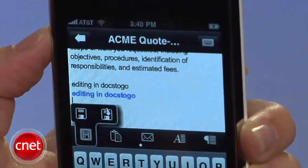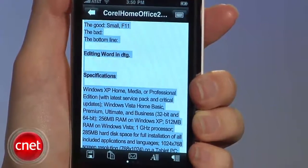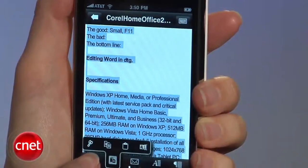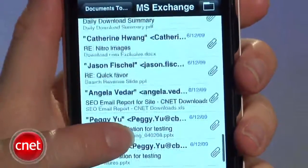While all the features worked really well in our tests, we're anxious to see broader editing capabilities on par with Documents to Go for other mobile platforms, like editing and creating a wider variety of documents. Also, the workaround with Exchange can be frustrating for some to set up.